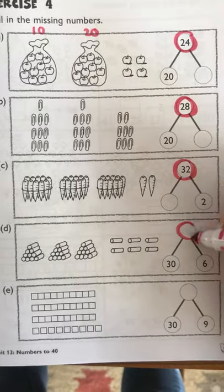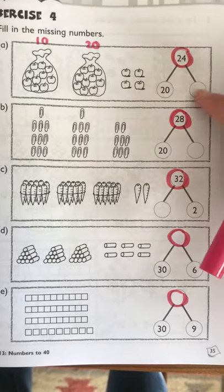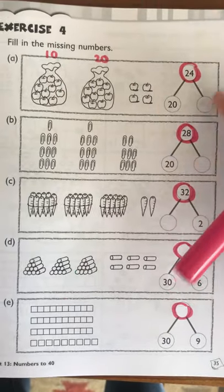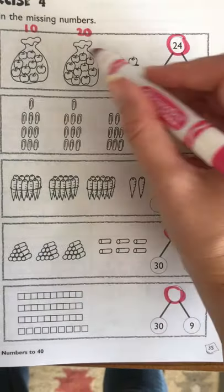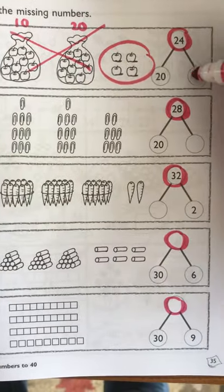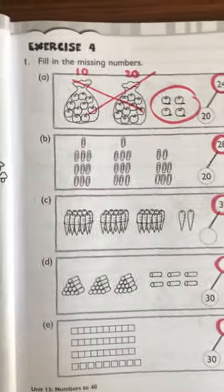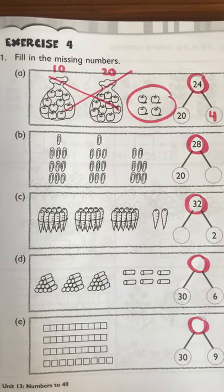The most important thing about this page is reminding them: this is the total. The top one is the total, and then the two little branches are the two parts of it. So if they have 20 already, what's the leftover they still need to find to make 24? Okay — 10, 20, there's my 20, done with that. What's left? Four. On education.com they will also be doing Addition Demolition, which is a game.